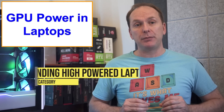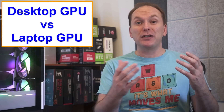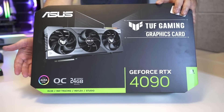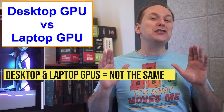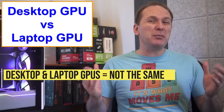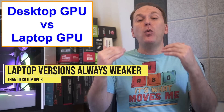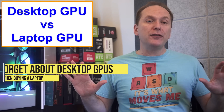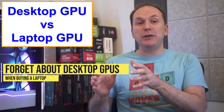A lot of laptop buyers get really confused between the desktop version of a GPU — say an RTX 4090 — and the laptop version. Often these GPUs only share a name, with the specs being so different between them they really shouldn't be called the same thing. Sometimes they're different chips entirely, and of course they have way lower power. So avoid the confusion and don't bother comparing laptop to desktop GPUs of the same name.